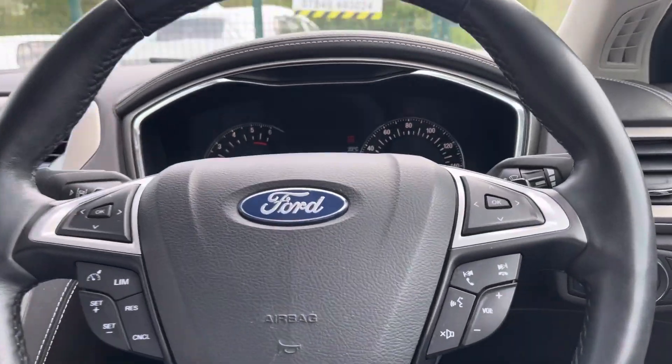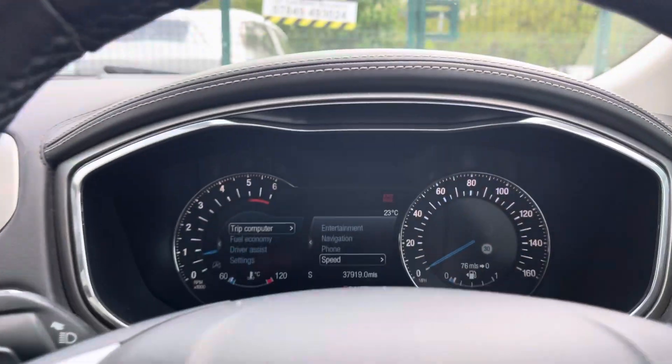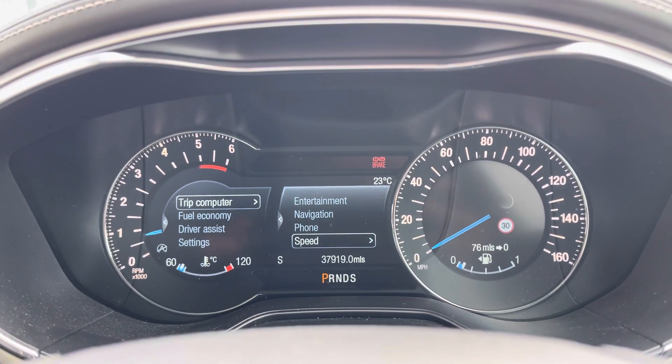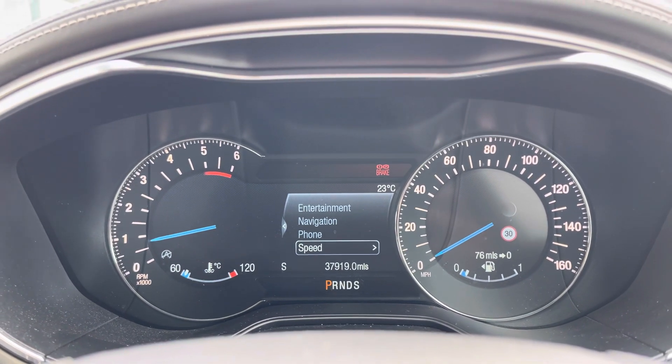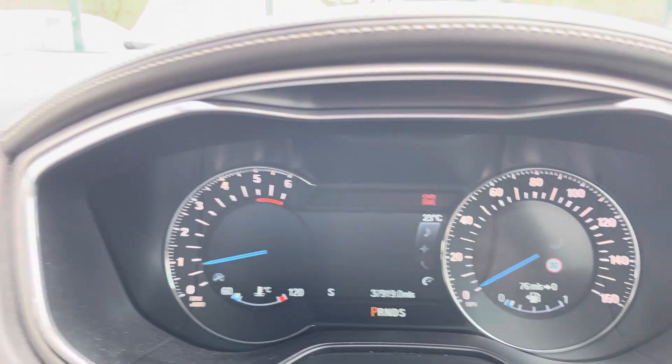The driver gets to use the leather-wrapped multifunctional steering wheel with controls for the voice commands and also the cruise control. Up front you've got a semi-digital dashboard with all the views you could need for your day-to-day driving, including your speed, satellite navigation systems, your phone, and also any entertainment devices.